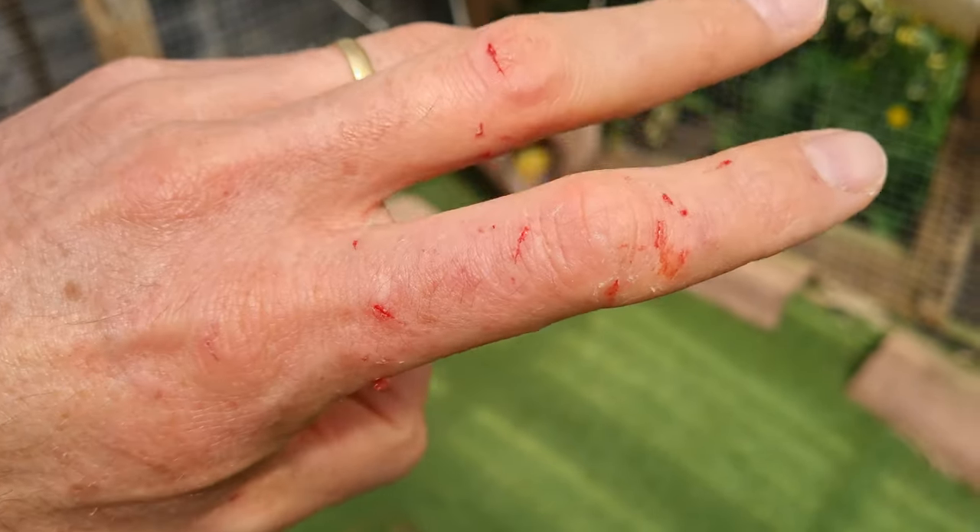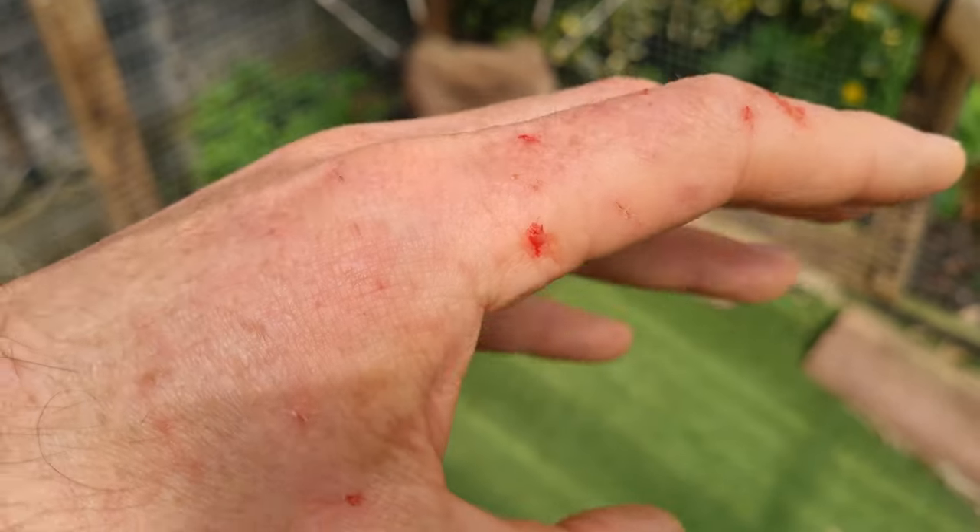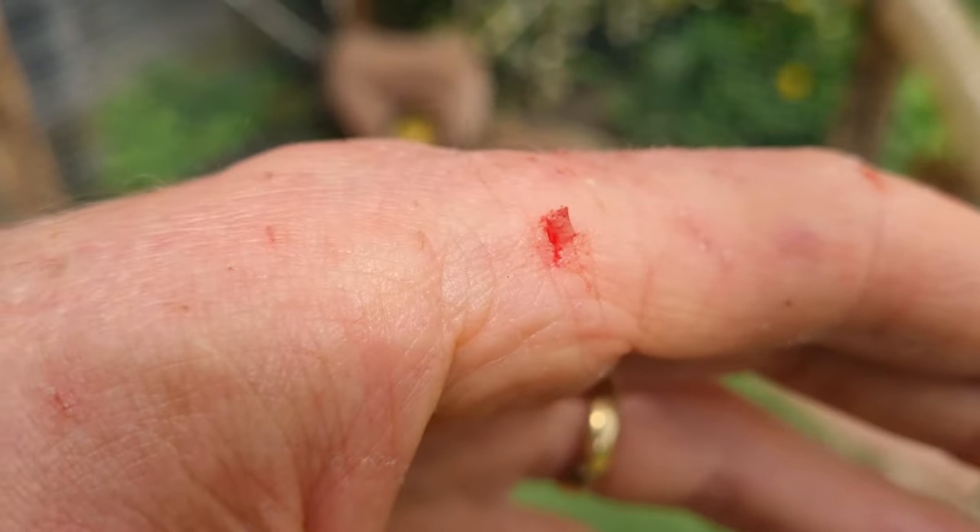In this video we'll cover some of the ways that ferrets can nip or bite and we'll find out why my hand ends up looking like this.